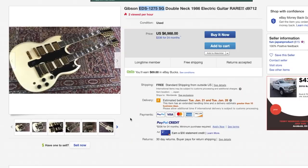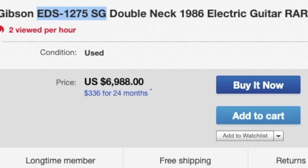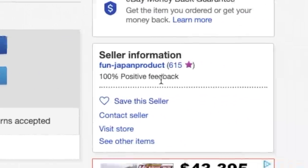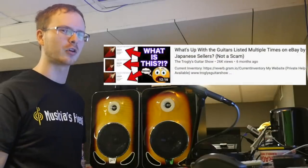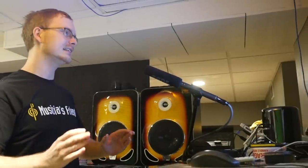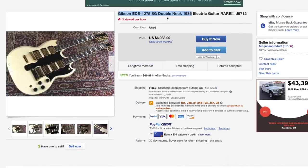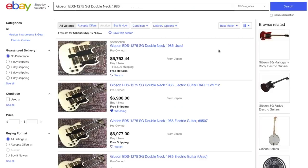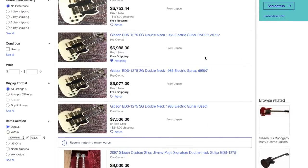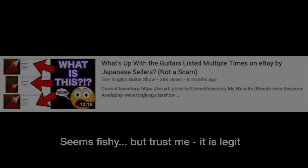Apparently there was a limited run where this exists, and it could be yours today on eBay for $6,988. You're going to notice the seller 'Fun Japan Product' - watch my other video to learn more about this seller, because this guy doesn't actually own this guitar. If you search this listing on eBay you'll see this guitar listed at various price points by a bunch of different dealers. These are Japan guitar brokers - you don't have to fear them.